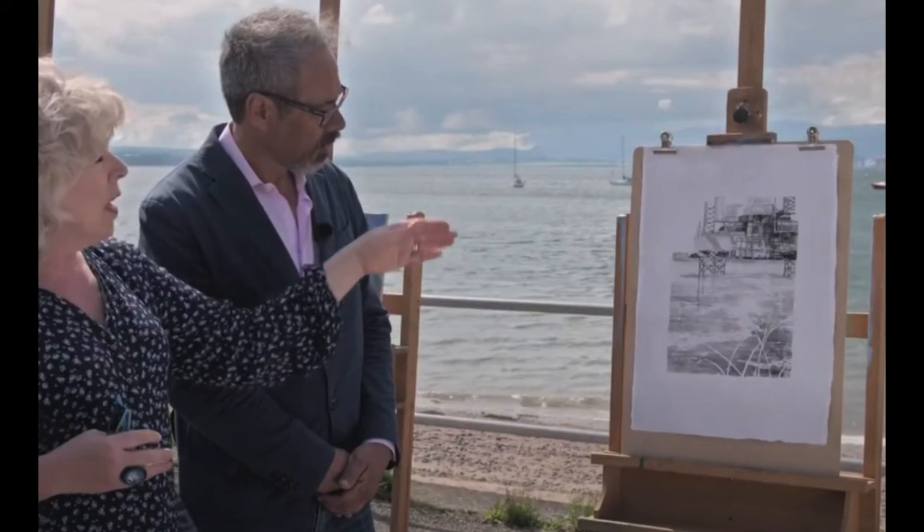There won't be a winner for this episode — there'll be three people that go on to the finals. And then only one of those will be selected as the Landscape Artist of the Year for the season.